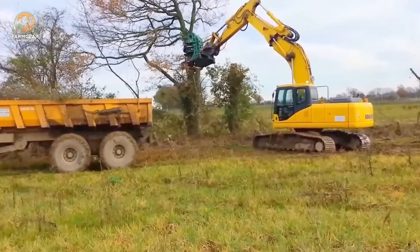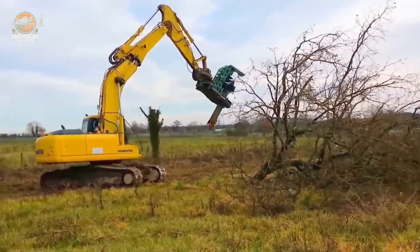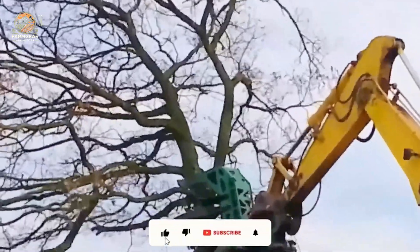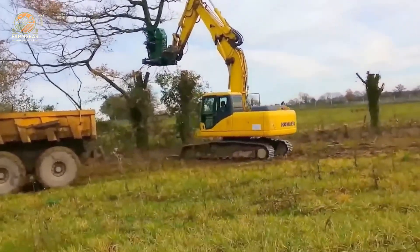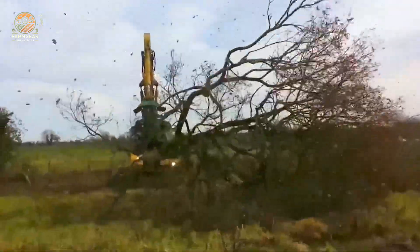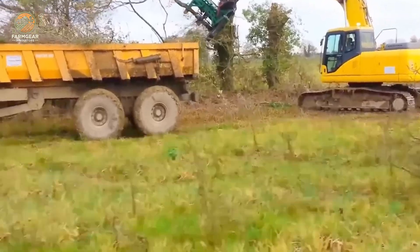Lumberjacks rejoice — the SEV 450 forest chainsaw is logging on steroids. Mounted on a 22-ton excavator, this machine clears trees with precision and power, ensuring minimal waste and maximum efficiency. If you thought cutting wood was a slow process, think again. This robotic lumberjack does the job faster, safer, and more efficiently. Would you trust a machine like this to take on the toughest logging jobs? Drop a one in the comments.